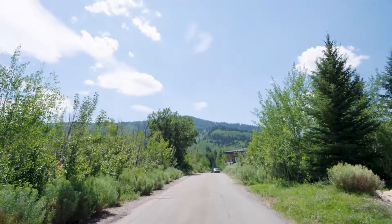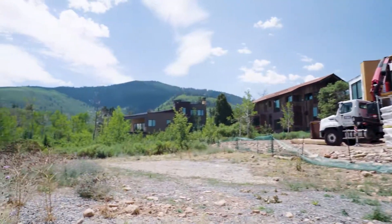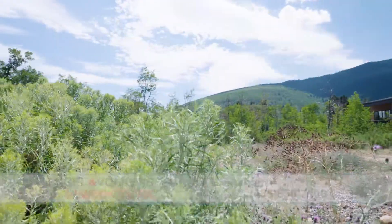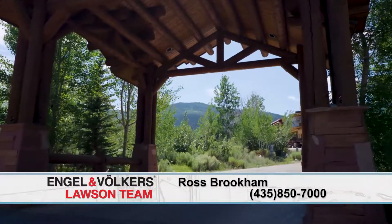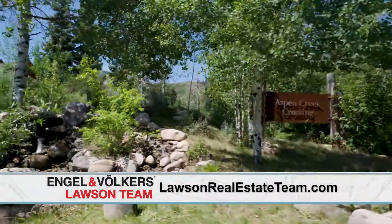One of the things I love about this community is they allow nightly rentals. So it could be a great primary home, but it could also be a fantastic vacation home for someone as well. That's a lot of opportunity — great location, not much left, lots of demand, and you can rent it out, which is amazing.